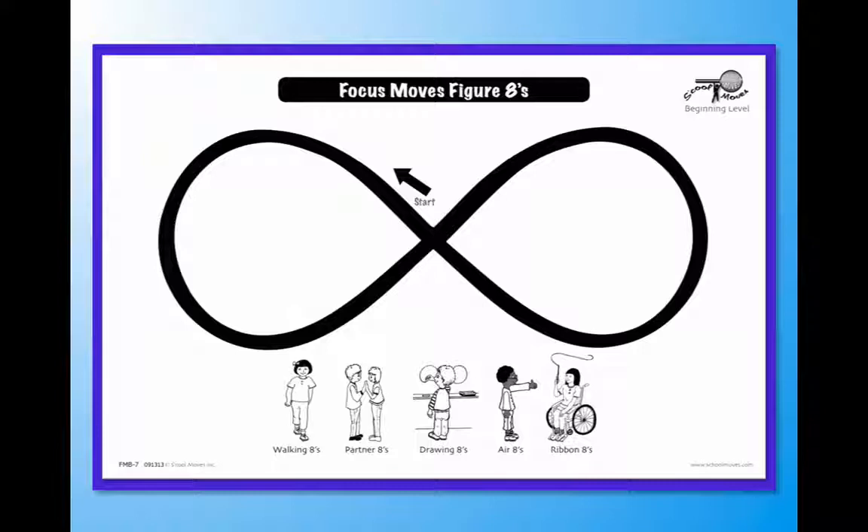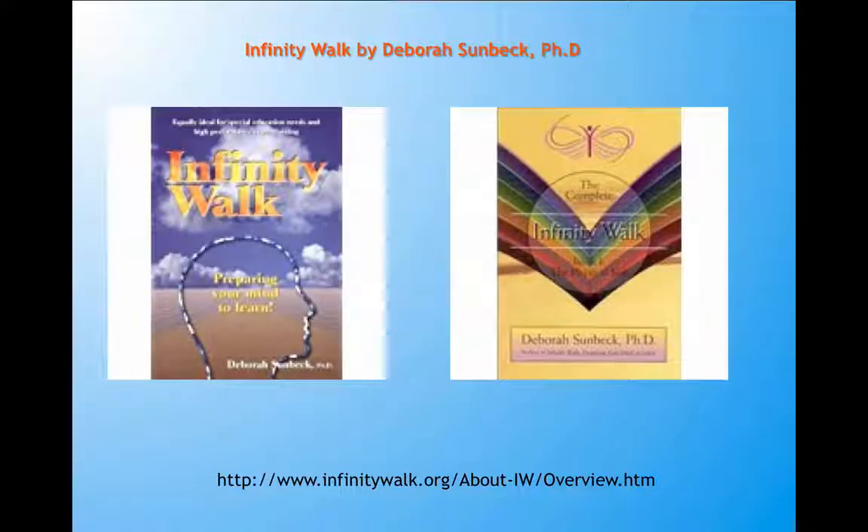Probably the person who has made the figure eight the most evidence-based technique would be Dr. Deborah Sundvik. She has written two books, Infinity Walk and her newest one, The Complete Infinity Walk. For more information you can go to her website infinitywalk.org.